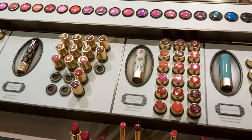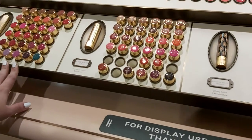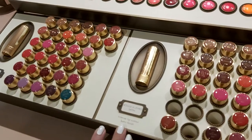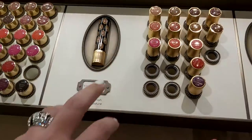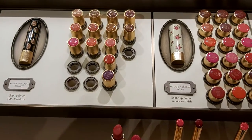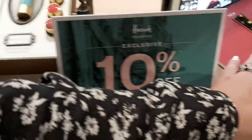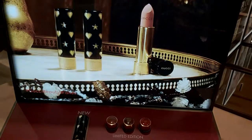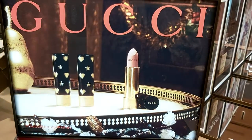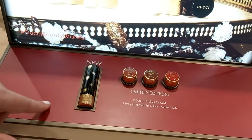This is our lipstick range — it comes in matte lipstick shades, this is satin, and this is a lip balm infused with oil. And this is a sheer lip color. Over this side we have limited edition products for Christmas, so after Christmas they'll be difficult to find — grab yourself something here.